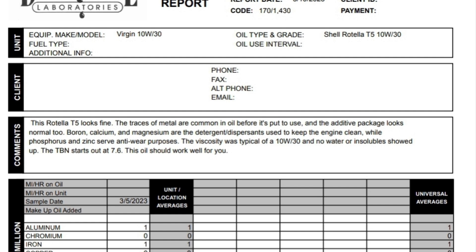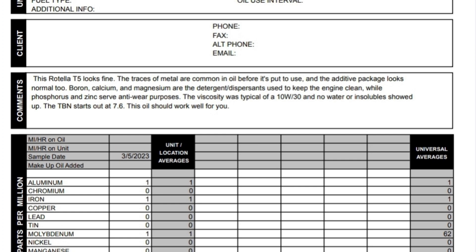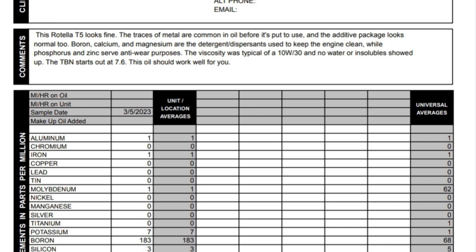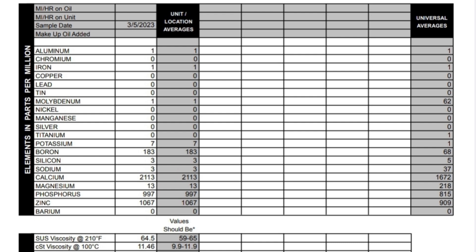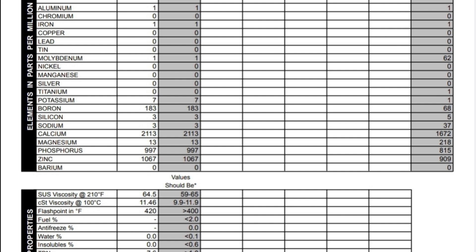This is Shell Rotella T5 10W30. A lot of guys like to run this in their Super Duties, their 6.7s year-round. It really doesn't have anything in it when it comes to moly or titanium, so that protection isn't there. We do have 183 parts per million boron, 2113 calcium, 13 magnesium, phosphorus is 997, zinc is 1067. Decent phosphorus and zinc — the detergent pack is pretty high. And it's got a TBN of 7.6.